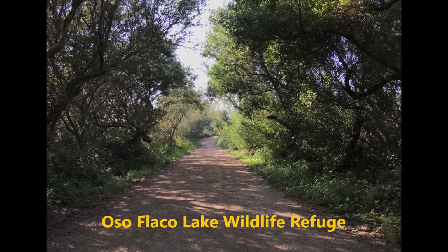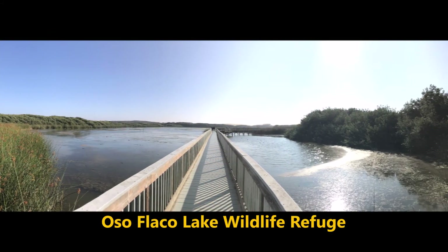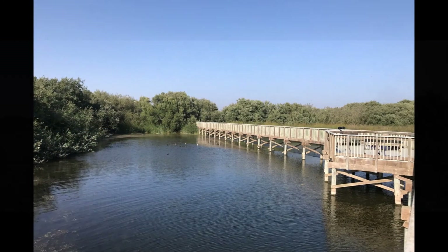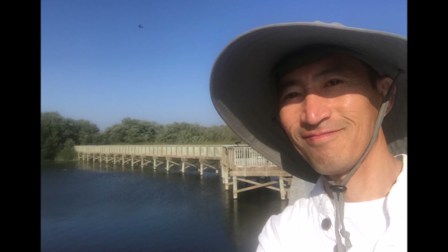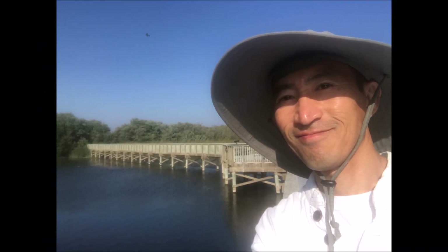Oso Flaco Lake is a little bit out of the way, off the beaten path, but once you get there it is a wildlife refuge. You might be able to see quite a few waterfowl, cranes, and such. I will probably have a separate video just to talk about Oso Flaco Lake.